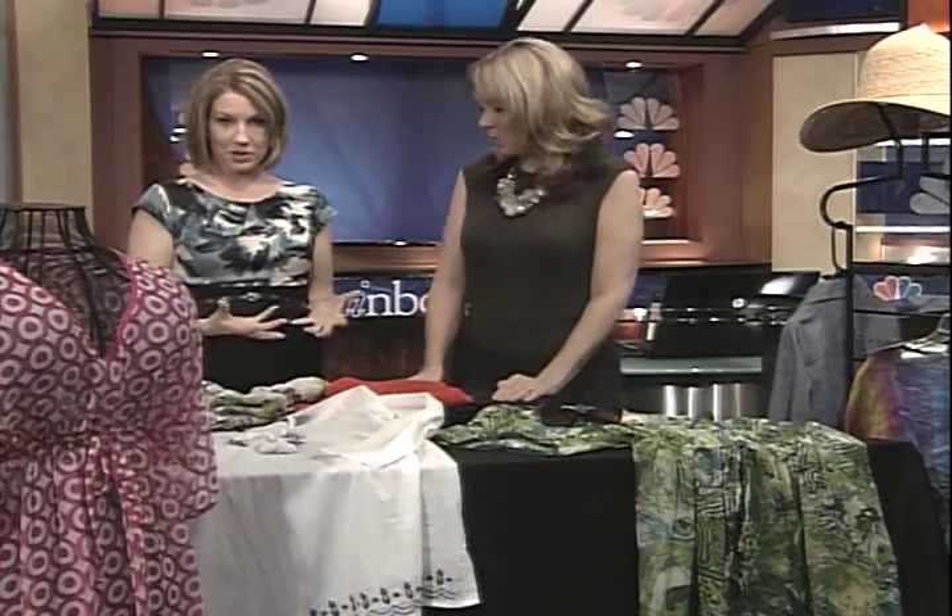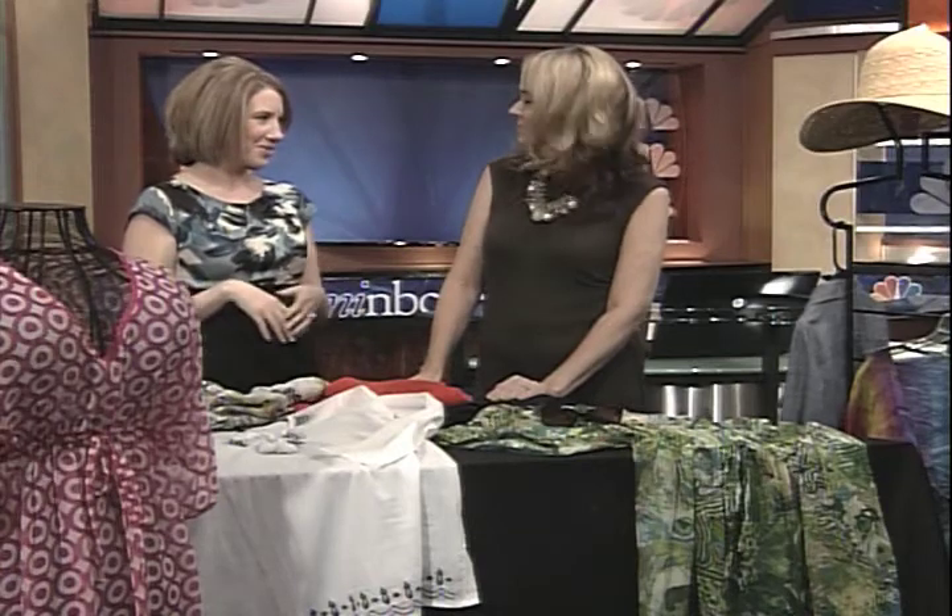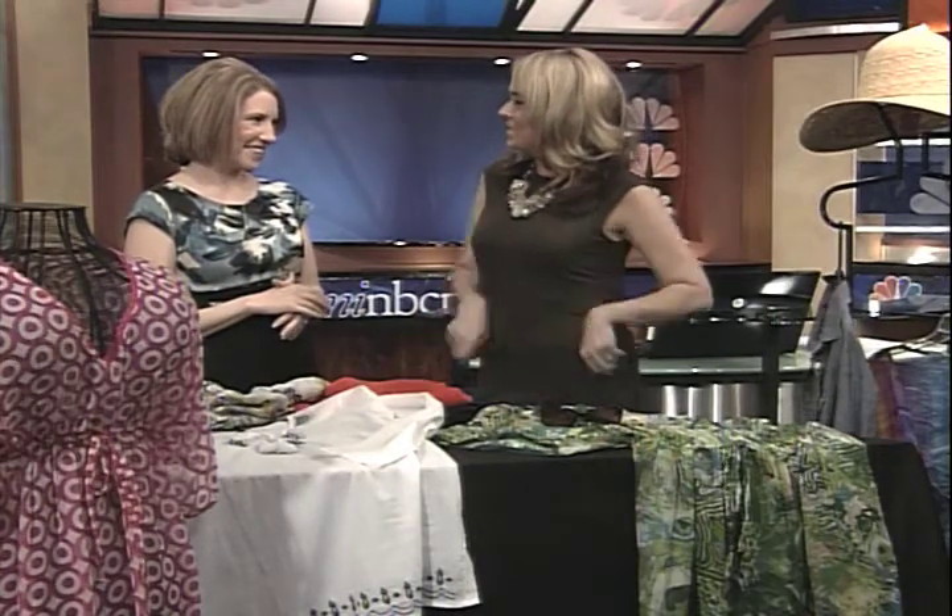Today we're talking about swim cover-ups. Because we all need them. And most of the time, ladies, we'll go into our drawers and grab that t-shirt, pair of shorts and do the towel twist. These are just some different, trendier alternatives.